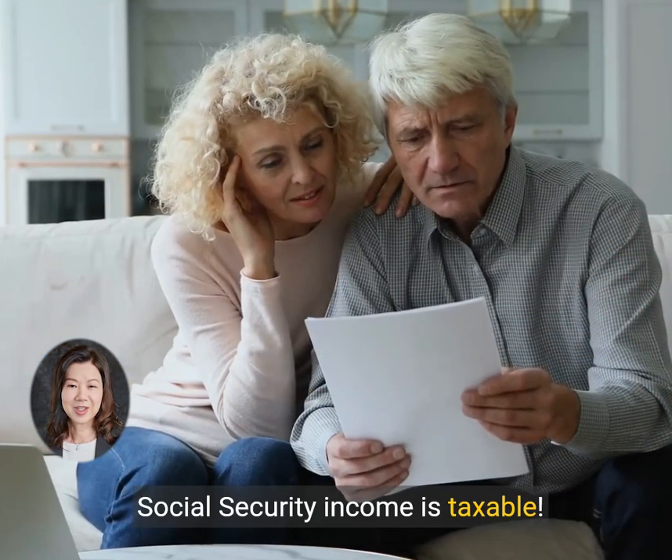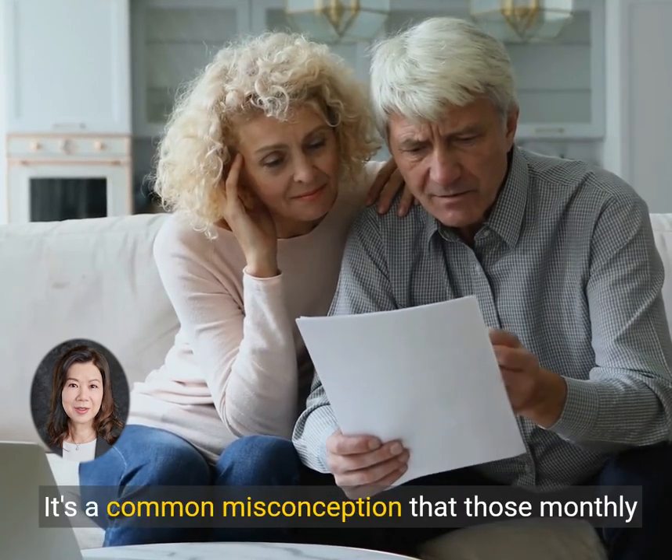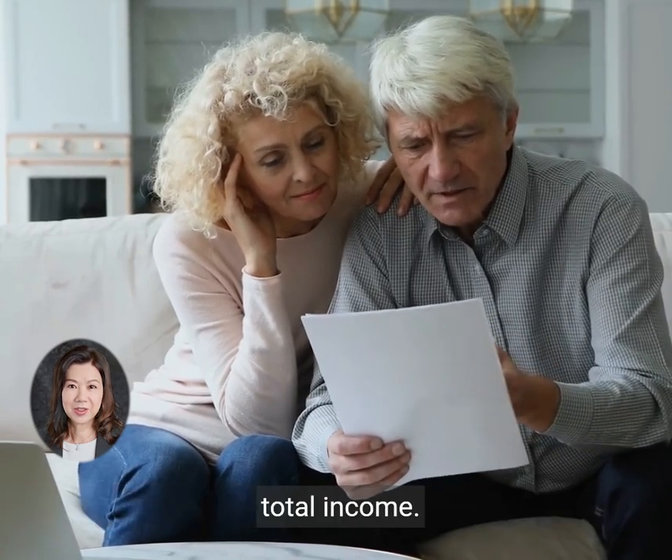Did you know? Social Security income is taxable. It's a common misconception that those monthly benefits are tax-free, but in reality, they can be subject to federal income tax depending on your total income.